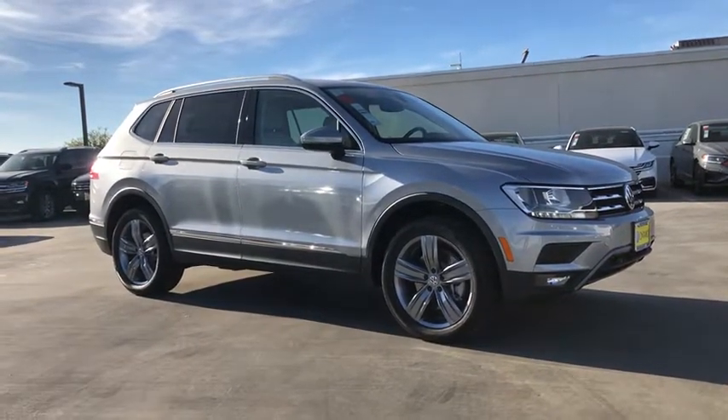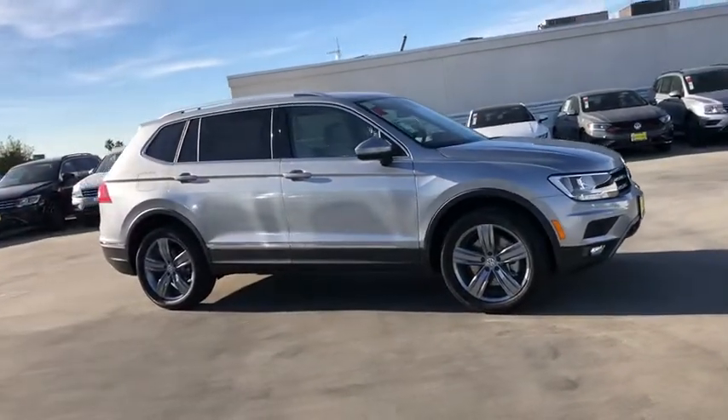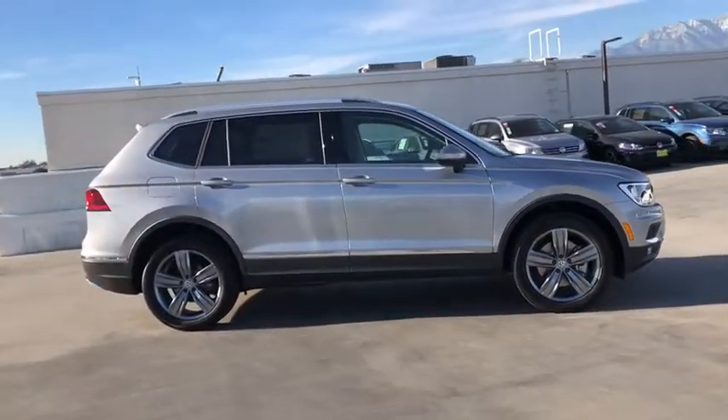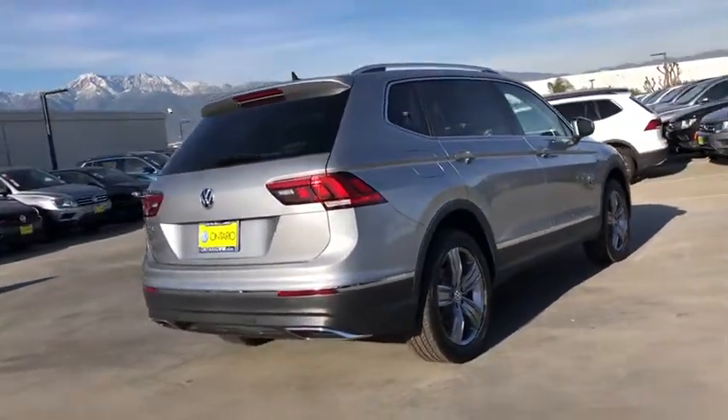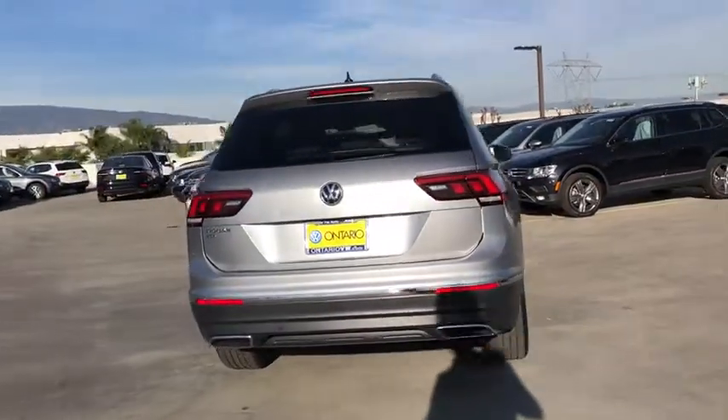Here are some of this vehicle's great options: backup camera, power liftgate, navigation system, anti-lock braking system, steering wheel audio controls, lane departure warning, keyless entry, traction control.